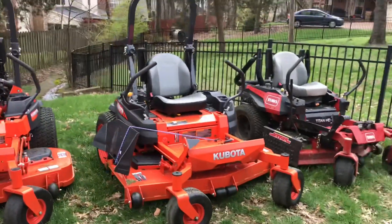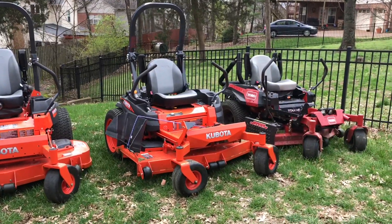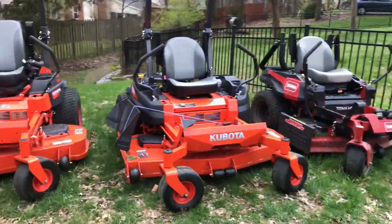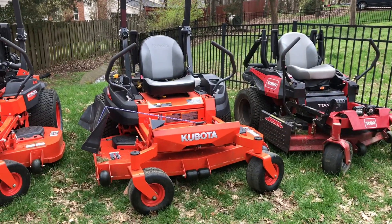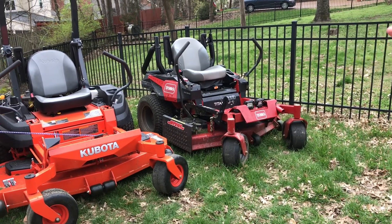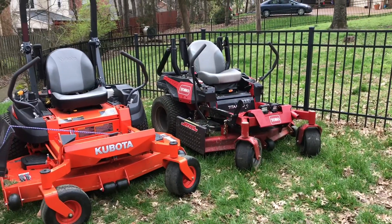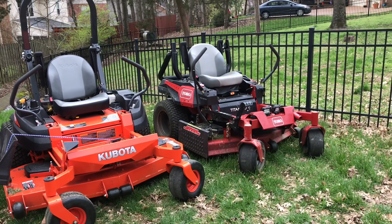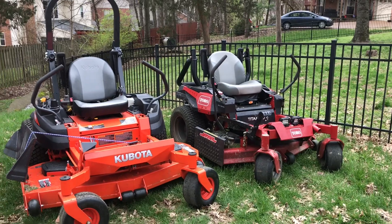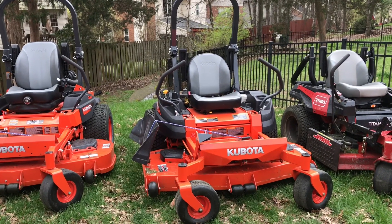On the price point: the Z720X is about eight grand, maybe a little bit more; the Z421 is $6,500; and you're looking at about five grand for the Toro — so it's about $1,500 jumps between each one. For starting out, we really recommend the Toro. We're cutting 35 yards a week and we really like it, but sooner or later — probably next season or the season after — we'll definitely end up upgrading to something more like the Z720X or maybe the Commander Pro.